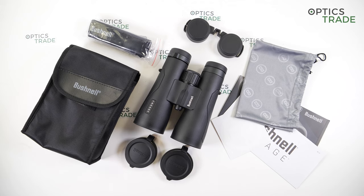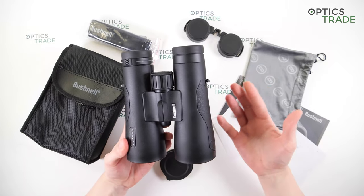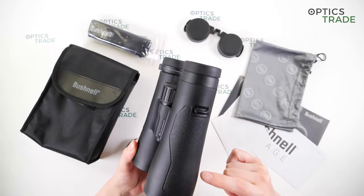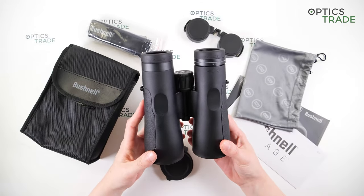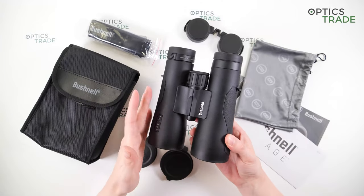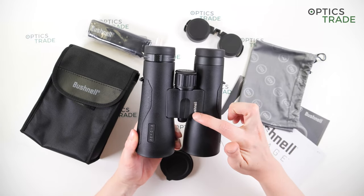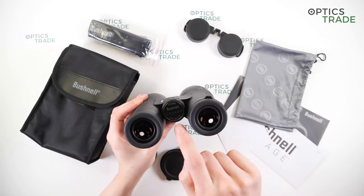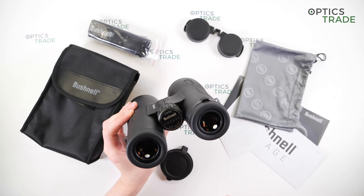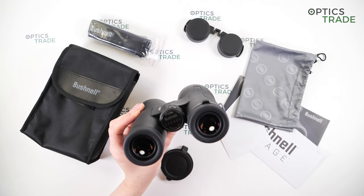Taking a closer look at the Engage ADX 10x50 model, the design is really elegant with some stylish details and lines in classic black color. You can see markings on the binoculars including the manufacturer name, series name, and on the focusing wheel the model 10x50, manufacturer, series, and field of view.